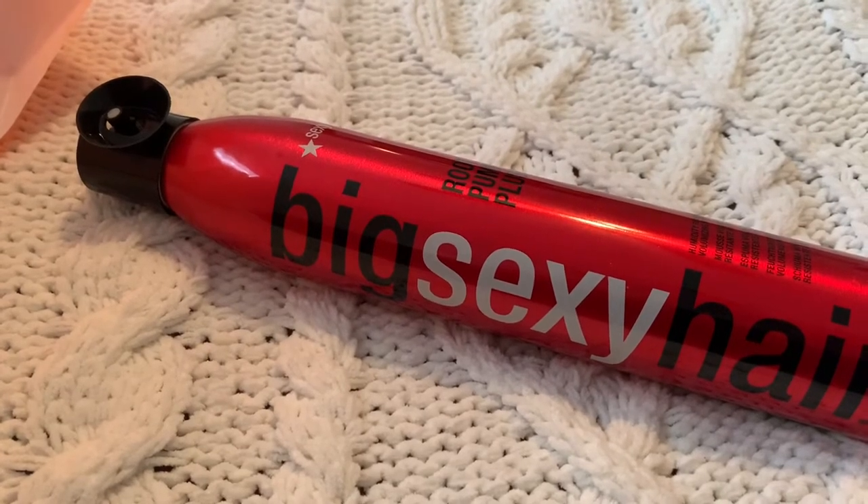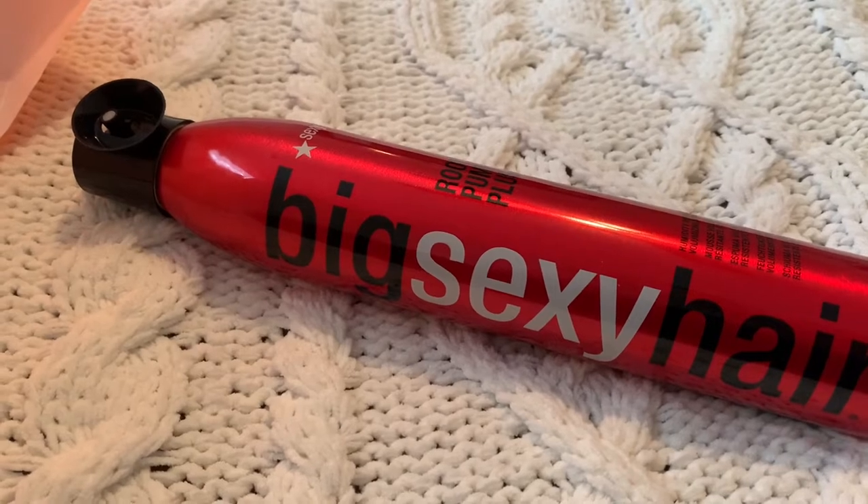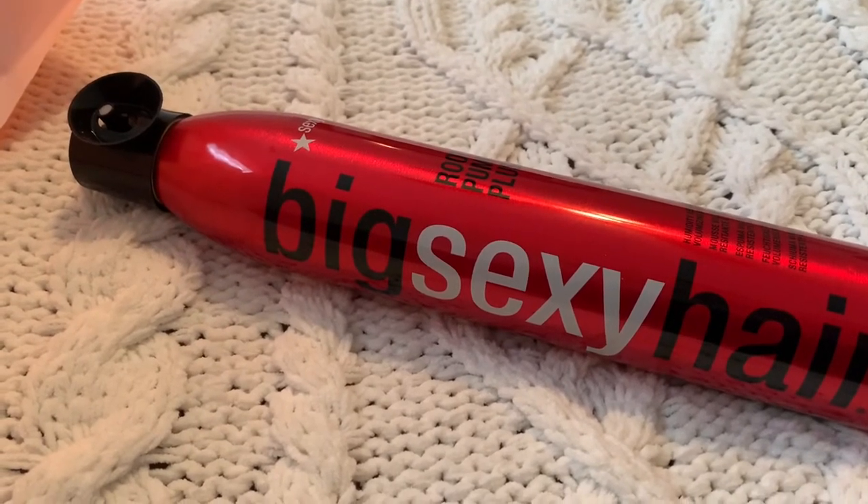A lot of places sell these for $14.99, sometimes even more — I've seen them for $17.99. If they have sales they'll go down to $11.99. You just have to watch for a sale, but it's really worth it and it lasts a long time.